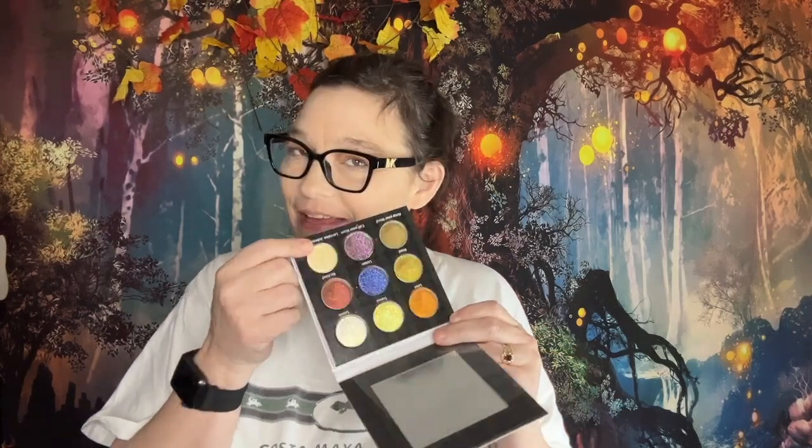I will be creating a look with this specifically — it won't be tonight, but I will. I will swatch it. It's a beautiful shade. Beautiful, beautiful. This is an entirely duo multi-chrome palette. There are no mattes in here.